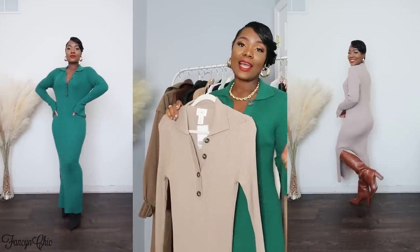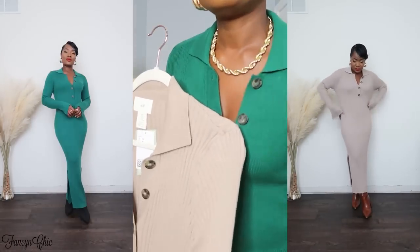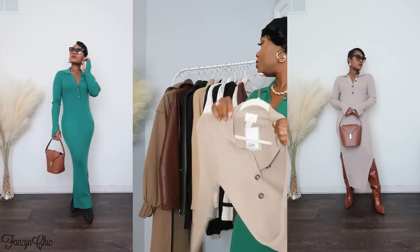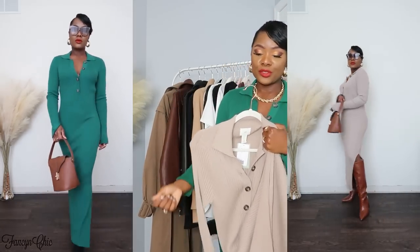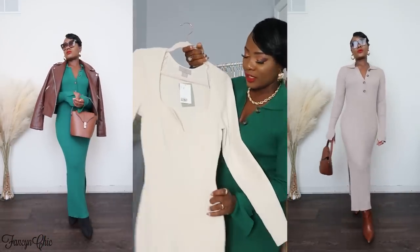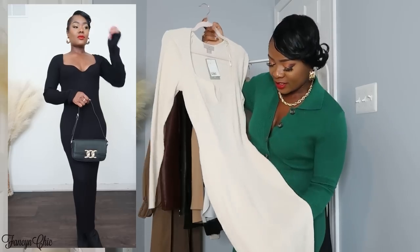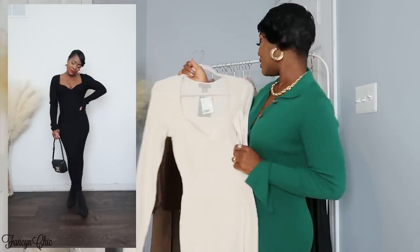The next knit dress is this green one I'm wearing, similar to the tan version — hopefully it's not sold out. I think it also comes in black. I have all three colors. I love the sleeves and it has that collar neckline with buttons. You'll see how I styled the green and tan in the cutaway. You can just throw a nice jacket on top — the trench coat — with sneakers, over-the-knee boots, loafers, or mules. Another knit dress I like has a sweetheart neckline in cream — I love the fit, it gives you that hourglass style.